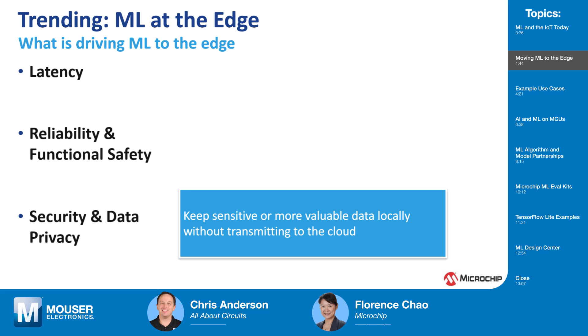Any discussion regarding IoT is incomplete if it does not address security. Whether due to the sensitive nature of the data, company policies, or regulatory requirements, many companies may prefer to keep sensitive or valuable data locally. Similarly, end-users prefer to keep as much personal information as possible constrained to their edge devices.